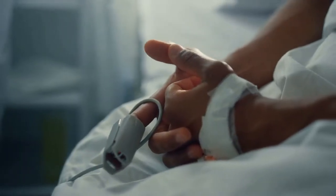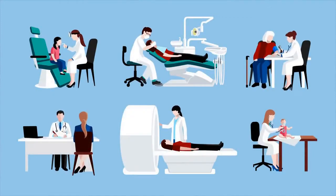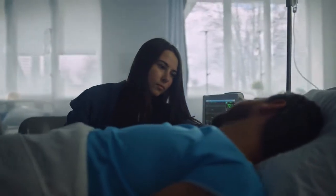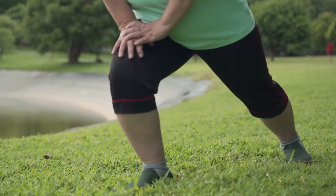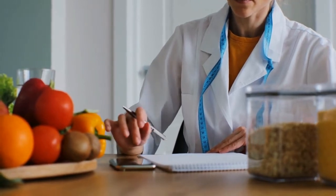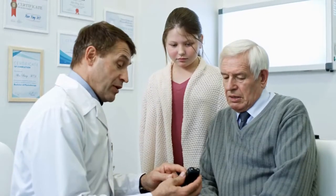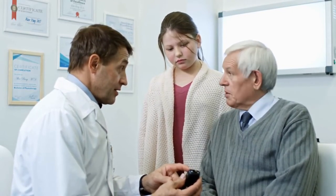The choice of blood sugar management resource will depend on individual preferences, needs, and circumstances. It's essential to consider various options and consult with healthcare professionals before significantly changing one's treatment or lifestyle. Overall, Smart Blood Sugar offers a comprehensive and practical approach to blood sugar management through healthy eating habits and lifestyle changes, and may be particularly beneficial for individuals with pre-diabetes or type 2 diabetes who want to make lifestyle changes to improve their blood sugar control.